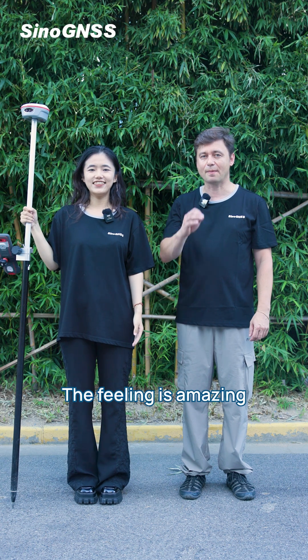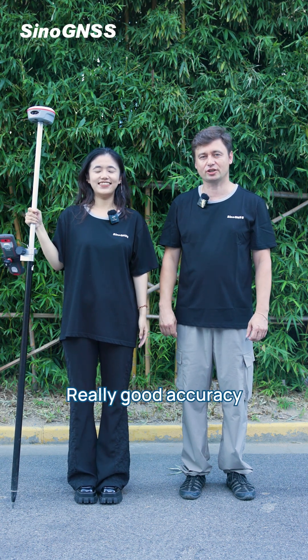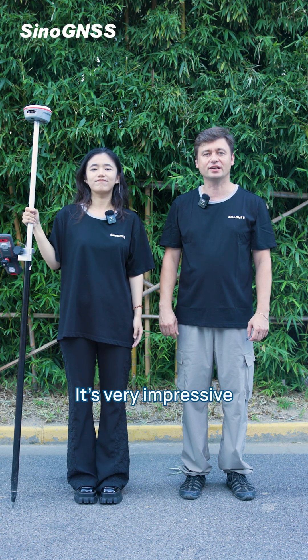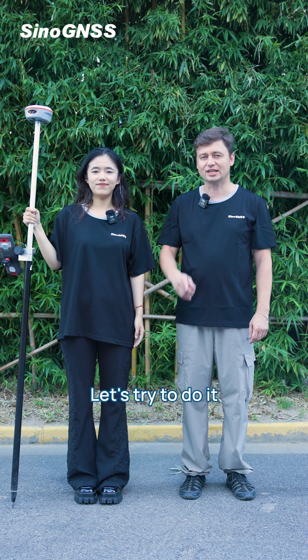Yeah, the feeling is amazing. Really good accuracy. We tried to do it with laser and video cameras. It's very impressive.